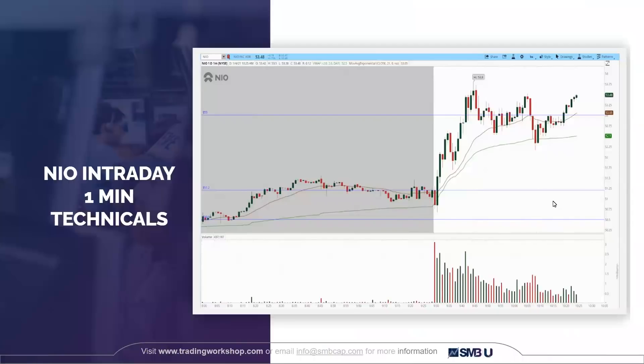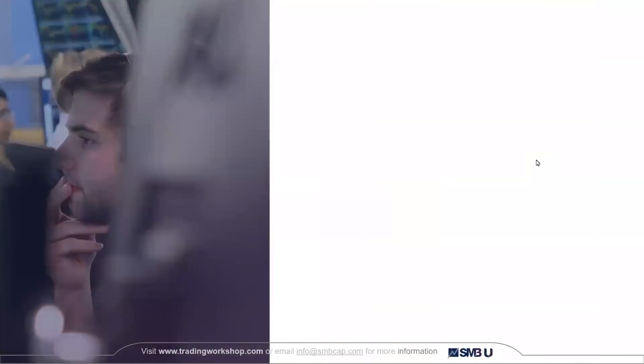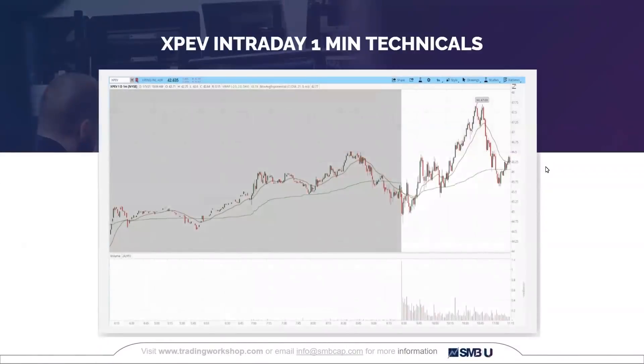Looking at the intraday one-minute chart, I'm going to show how the other electric vehicles are similarly correlated on the day. NIO had a very clean, strong chart. Tesla similarly held its pre-market range, tested to the bottom, and then had a very strong open — another catalyst in your favor. LI took a little bit longer to break out but ended up looking almost like the strongest on the day, with a clear uptrend after buying on the open. XPEV was a little choppier but did work its way higher.